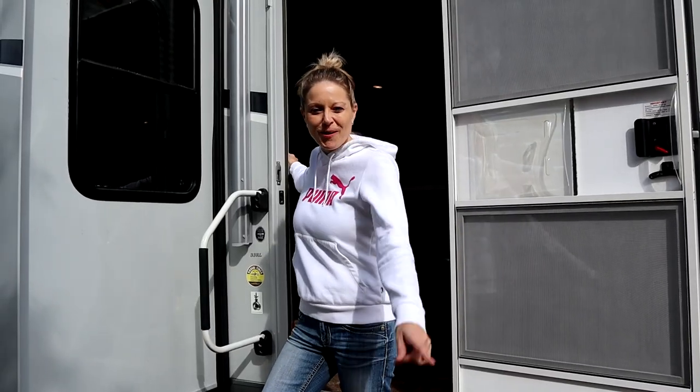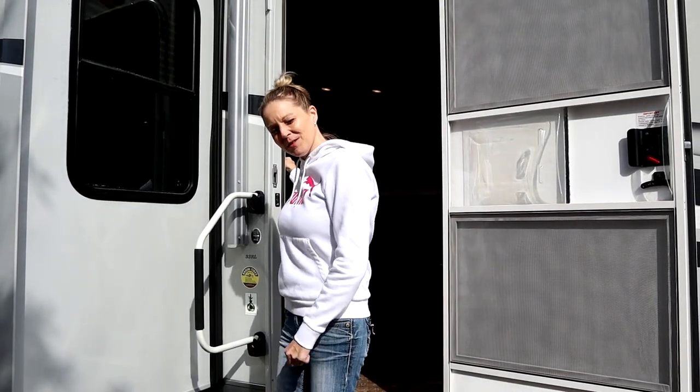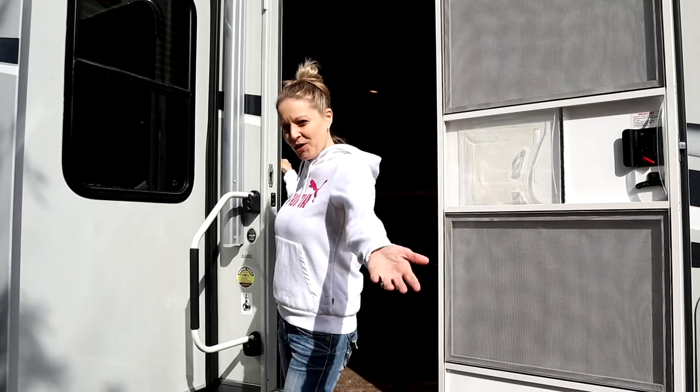All right guys, before I take you on inside, why don't you go on down below, hit that like button and subscribe if you haven't yet, and come on in.